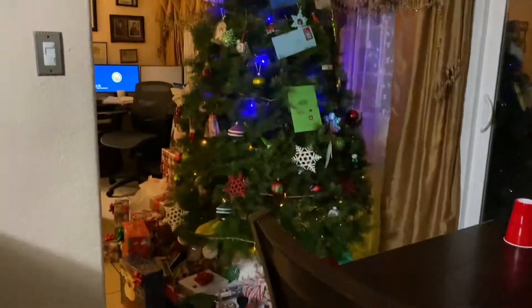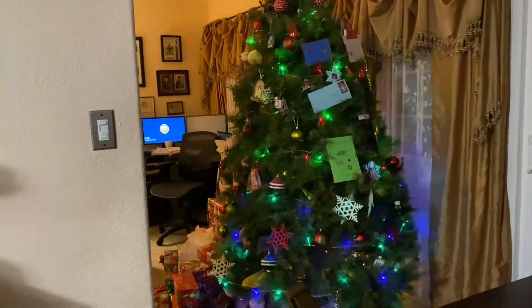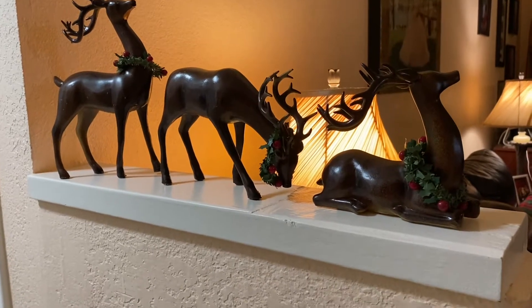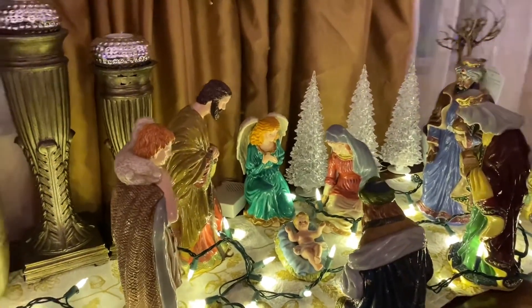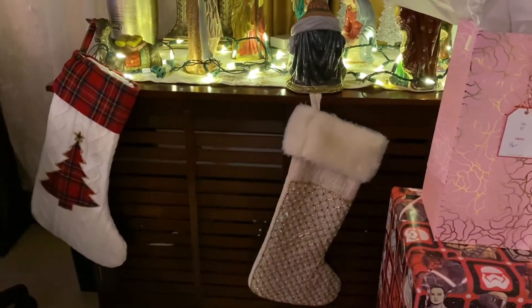That's part of the living room, and then that's my mom's office. We have these reindeers right here, and let me show you guys the centerpiece — we have our nativity scene right there on top of where we store our papers. We also have little boots, one for each child: my brother's, mine, and then my other brother's. And then the beautiful tree is right here.